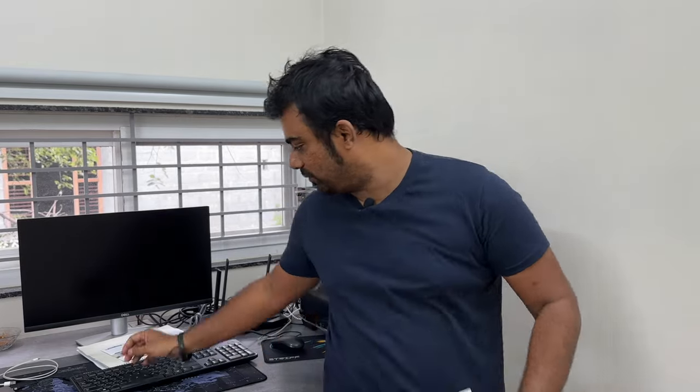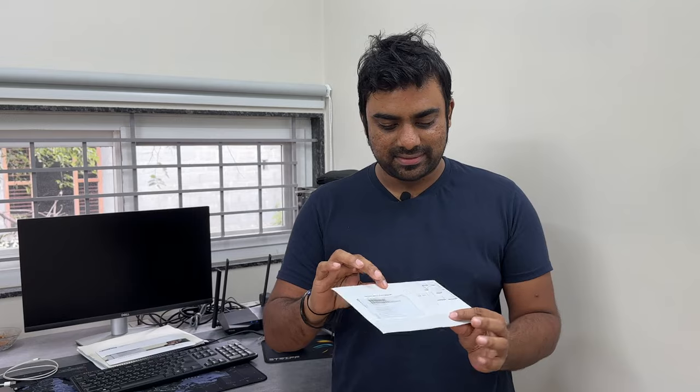Hey guys, welcome back to my channel and welcome back to another new video. In this video I'll talk about my unboxing of my Priority Pass. As you know, I got my Regalia card and I just called customer care and placed my Priority Pass, which is free of cost. Once you receive your Regalia card, you just have to call customer care and they will help you place this Priority Pass, which will come to the same address as your shipping address.